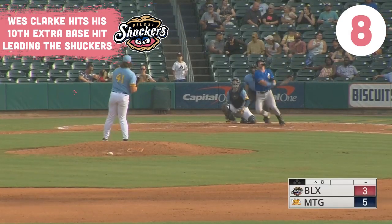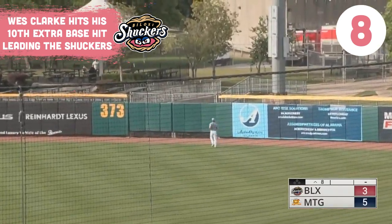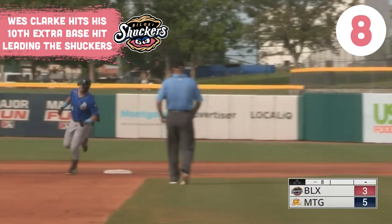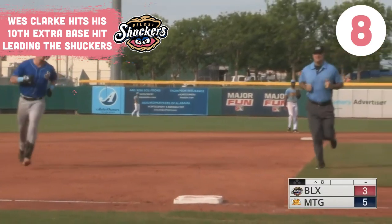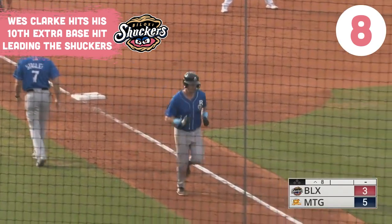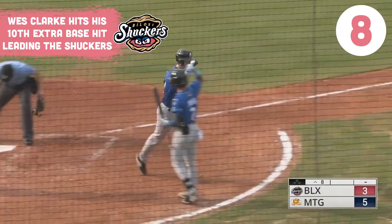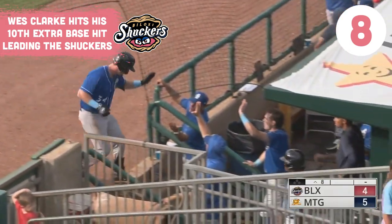The first pitch, Clark swings and launches this out to right center field. Peters watches it flying, it's over the wall. Clark has his second homer of the series, and the Shuckers now trail by one. It's 5-4. Clark crosses home — he demolished that one over the 373-foot sign in right center.